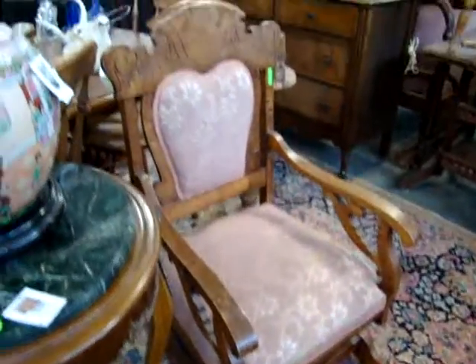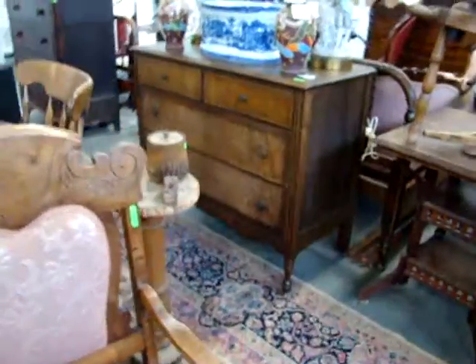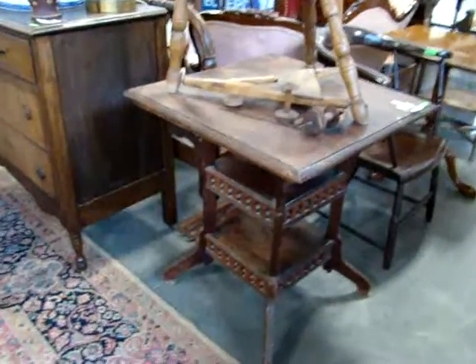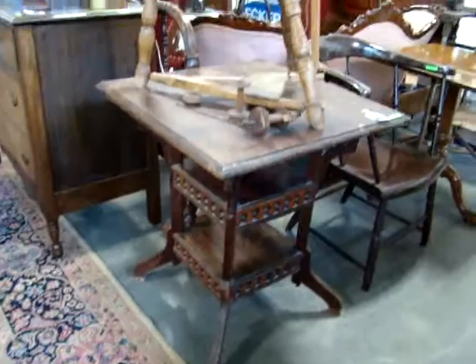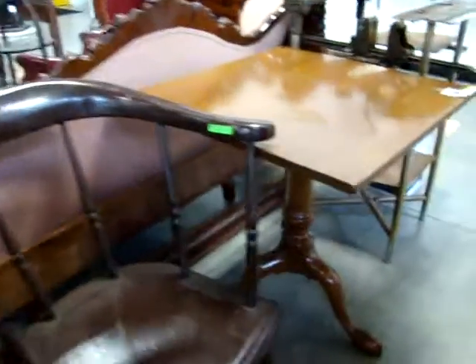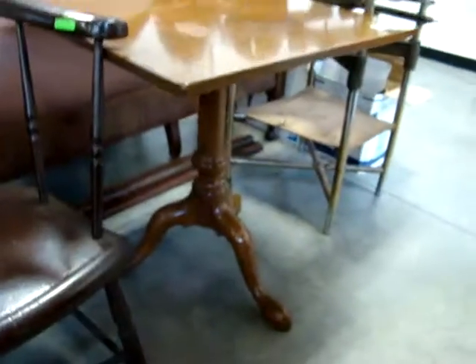Victorian platform rocker. Look at this little oak table. Nice Kittinger table.